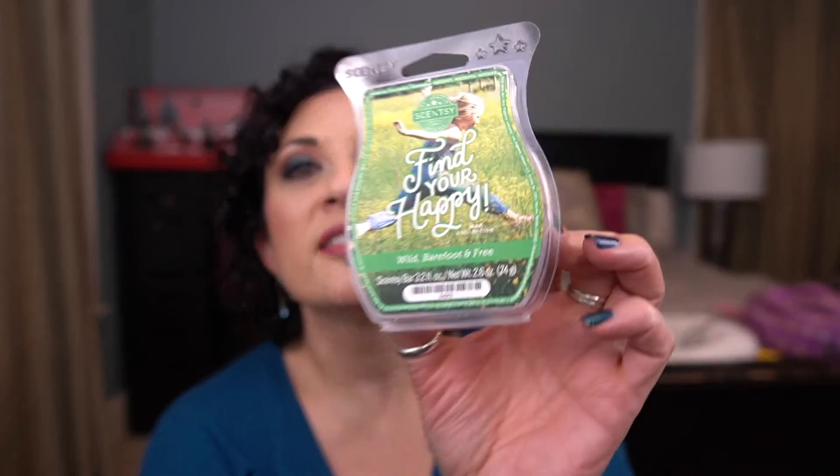From the Find Your Happy Wax collection, this is Wild Barefoot and Free. I melted this in the laundry area. It's kind of a green scent — like grass, a little aquatic, a little green. I don't mind this; I just didn't need it in my collection forever.